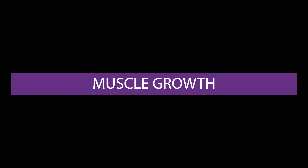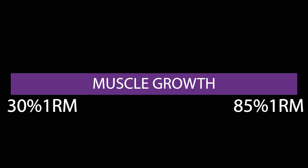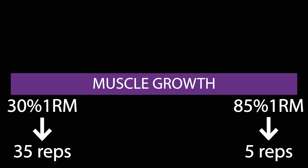If we look at the individual studies involved in the meta-analysis, we see that the loads used ranged from 30% 1RM to 85% 1RM, which equates to reps between 35 and 5. So why is the actual muscle growth rep range so wide?